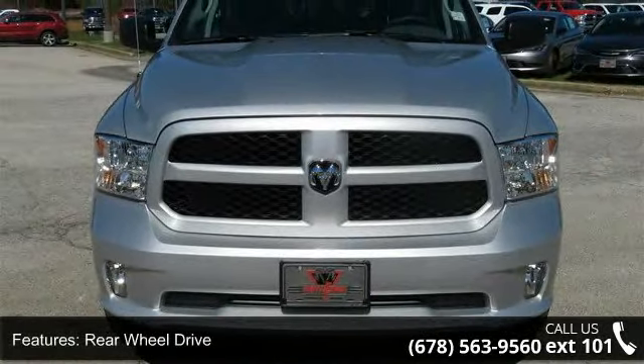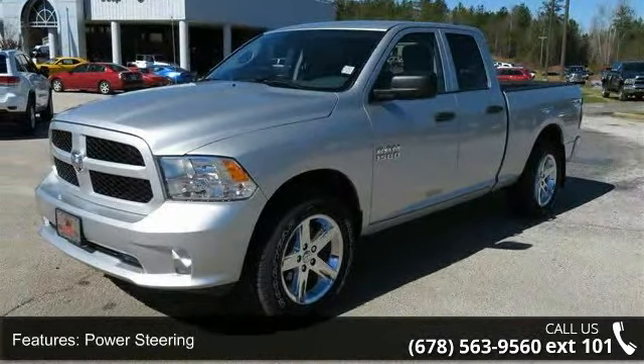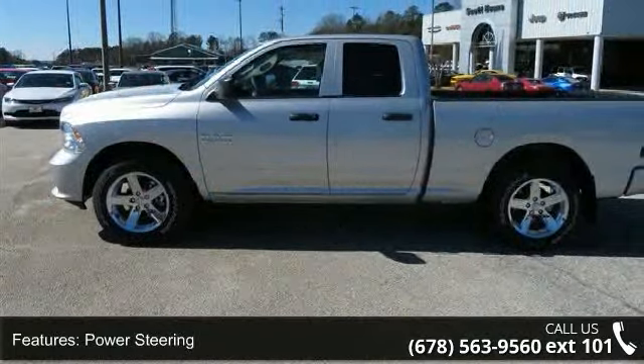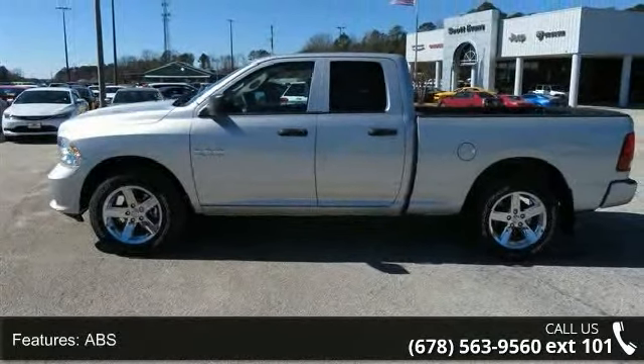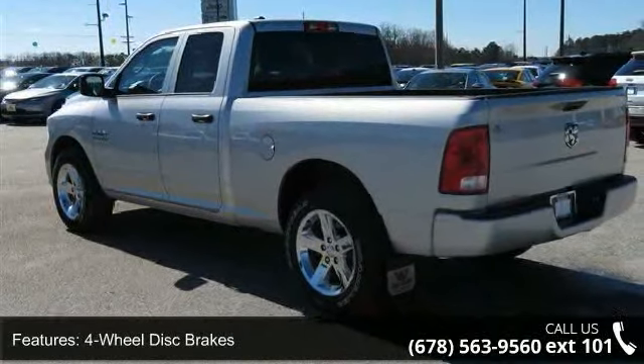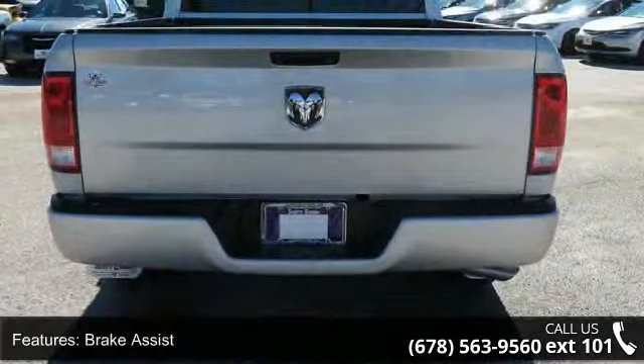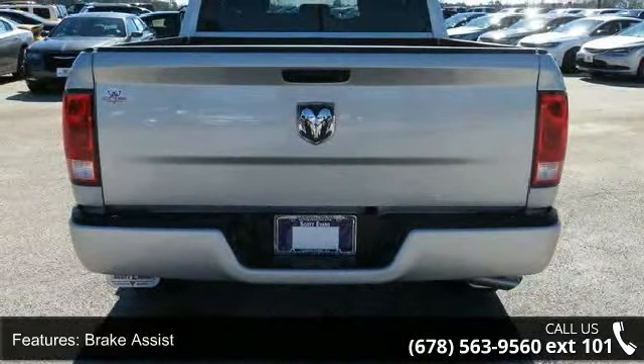Some of the top features included with this vehicle are rear-wheel drive, power steering, ABS, four-wheel disc brakes, brake assist, aluminum wheels, privacy glass, power door locks, automatic headlights, and MP3 player. Low mileage is an important factor in your purchase, and this vehicle delivers a low odometer reading.